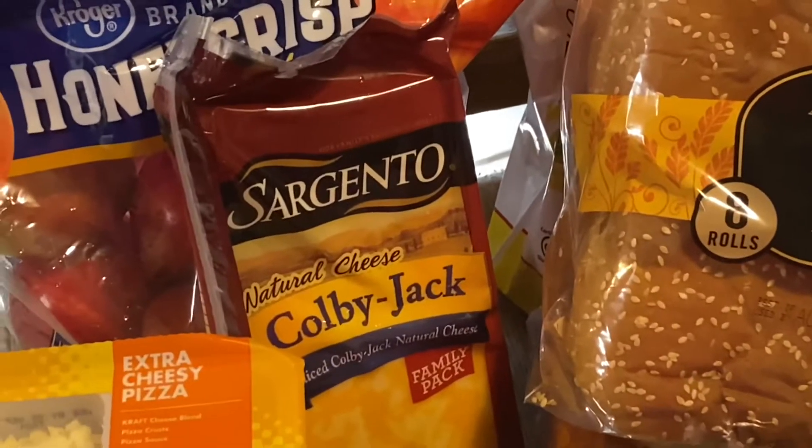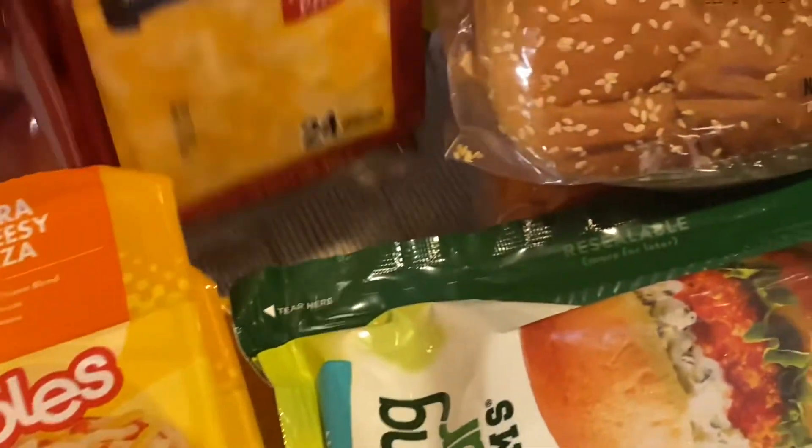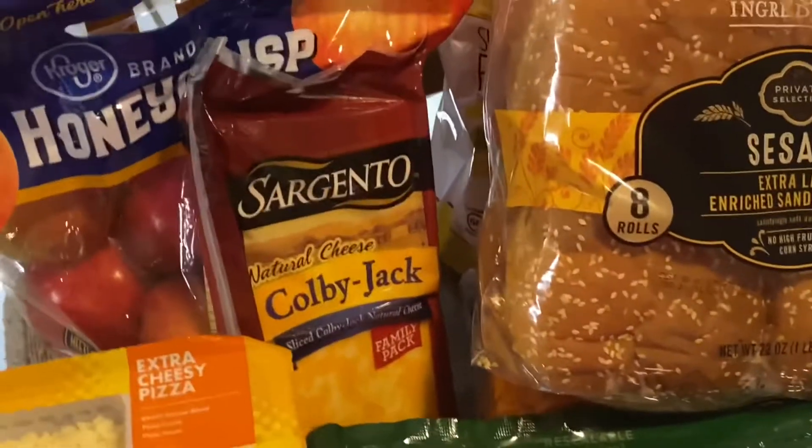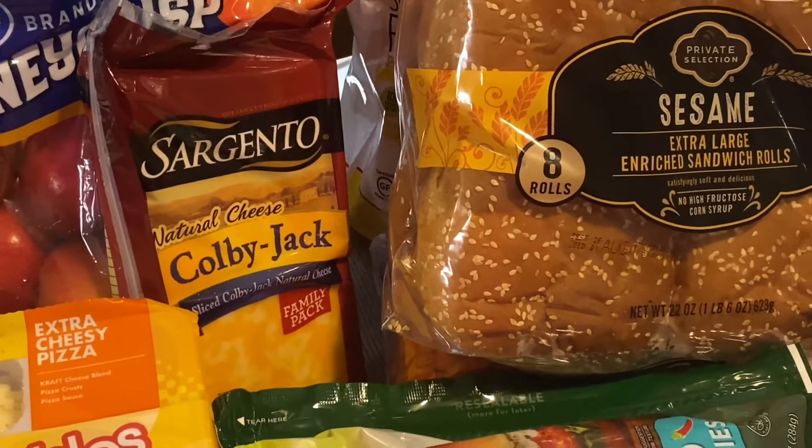I also got some sliced cheese — Colby Jack Sargento in a large pack, 24 slices. They were on sale: if you buy three, you get them for $4.99 a pack. That's good for a name-brand cheese.